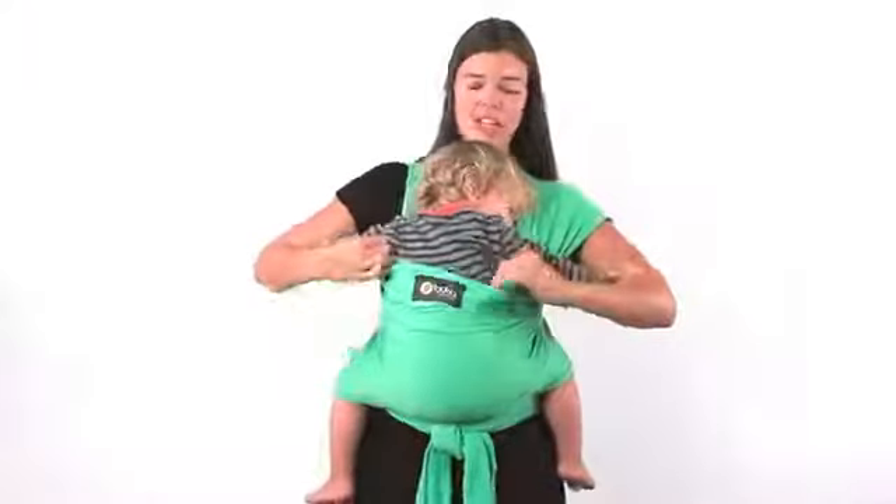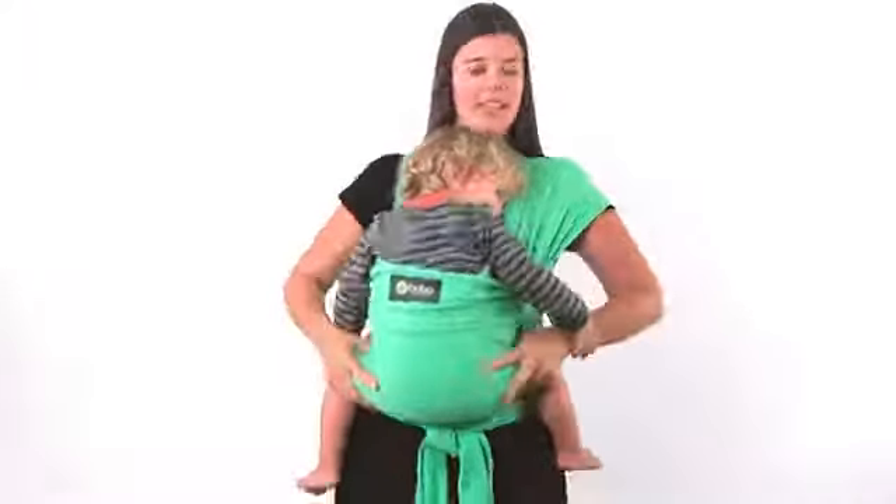You can kind of open the cross here on his back a little bit to get him to scooch down, but he's still supported. And then move the material over to the side.